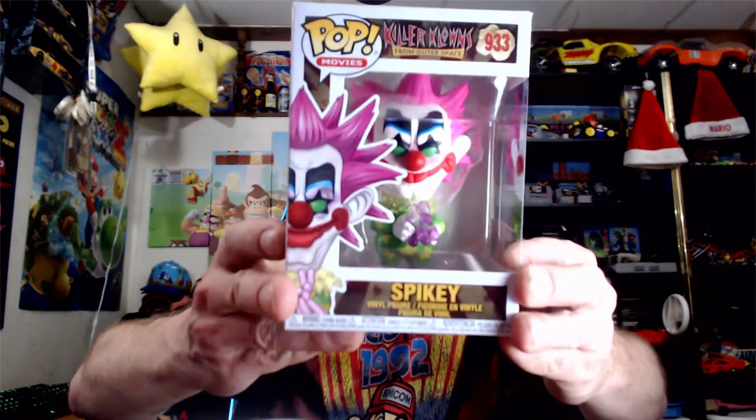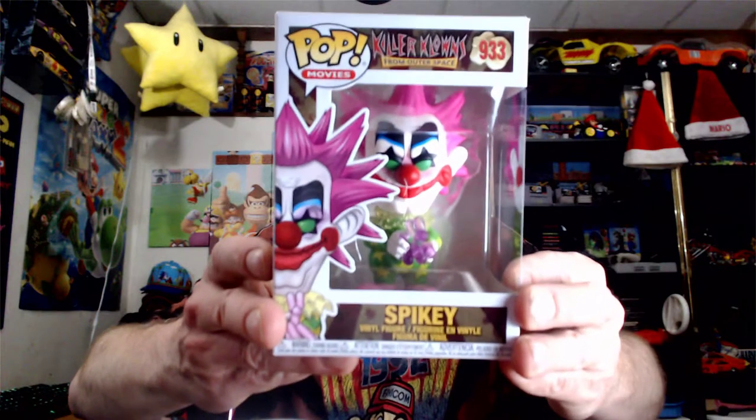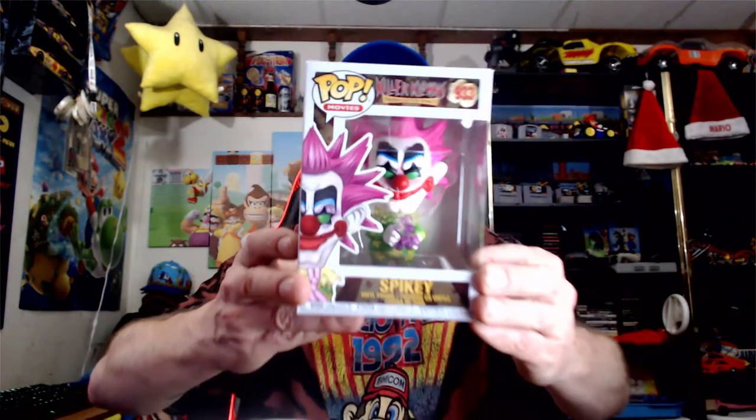I'm sitting back a little farther today because if you get too close to the camera it starts going a bit crazy. The third Funko Pop is a crazy clown — this scares me! It scares old Mario Sonic. Killer Clown, number 933 — this is Spiky. Let's turn it around and zoom in. On the back we've got Spiky, and we still need Shorty and Jumbo.